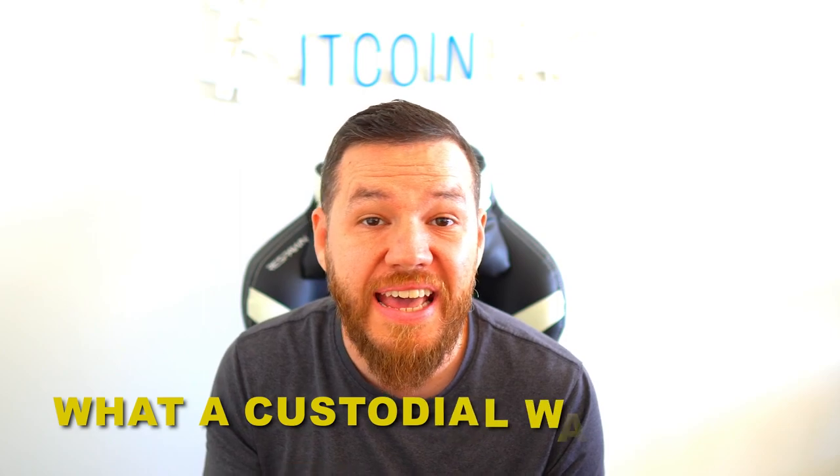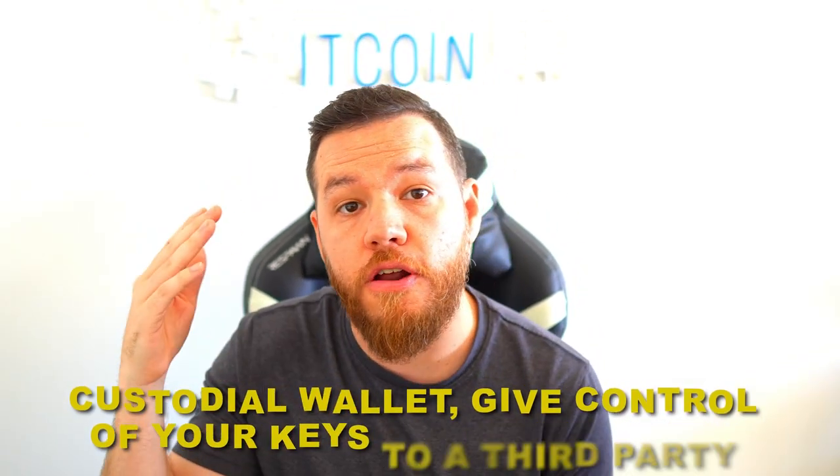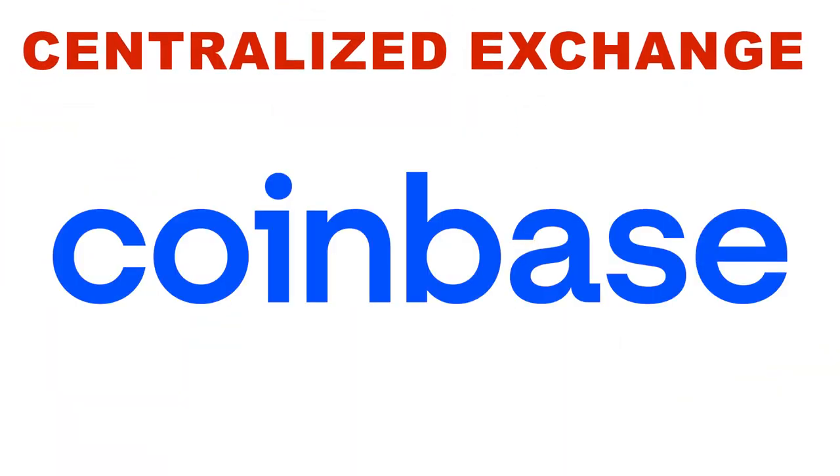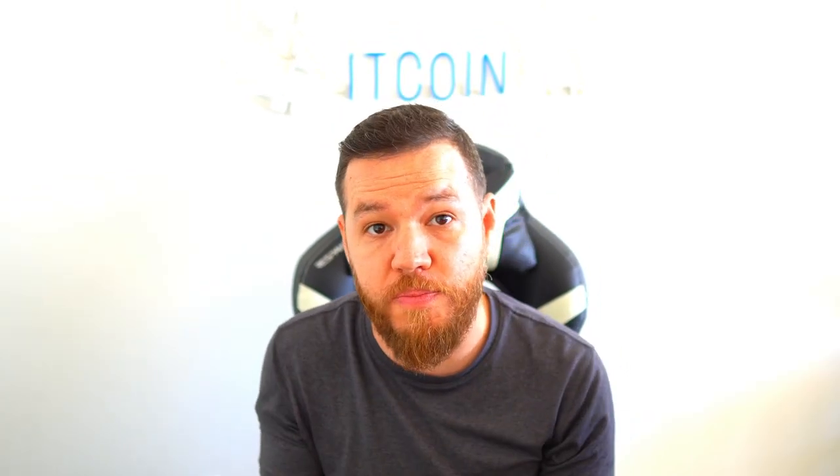First off, we need to understand what a custodial wallet is. Simply put, custodial wallets give control of your keys to a third party. So when you put your funds in a centralized exchange like FTX, BlockFi, Gemini, Coinbase, Celsius, or Voyager, you're trusting a third party to control, manage, and basically do whatever they want with your funds — and to give you access to your own crypto when you need to trade or move it. This is basically the same as keeping your money with a bank. While that may be easy and convenient, trusting someone else with the security of your funds never ends well.